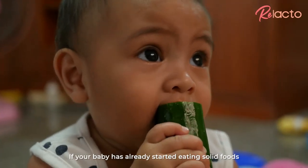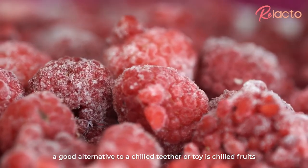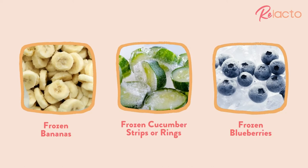If your baby has already started eating solid foods, a good alternative to a chilled teether or toy is chilled fruits, such as frozen bananas, frozen cucumber strips or rings, frozen blueberries, or any other fruits.